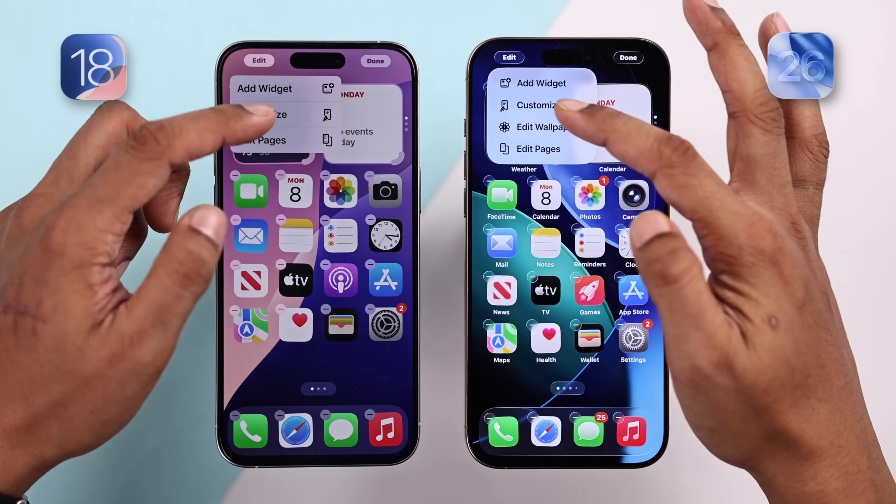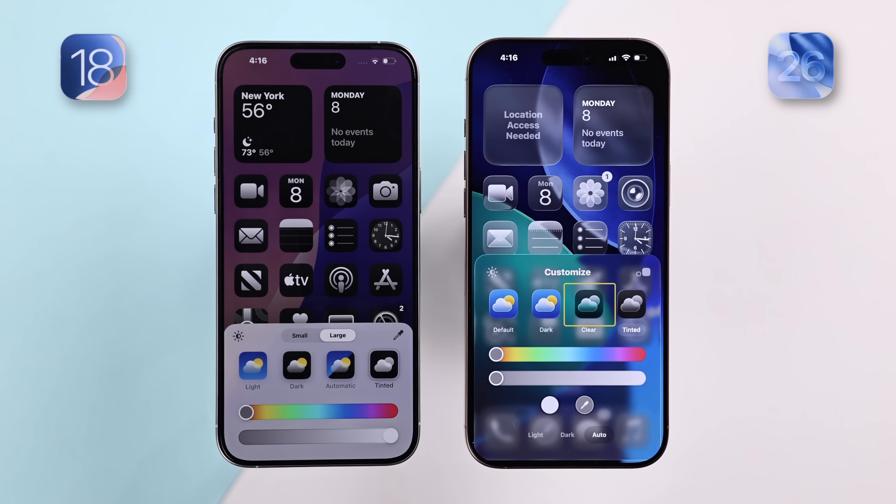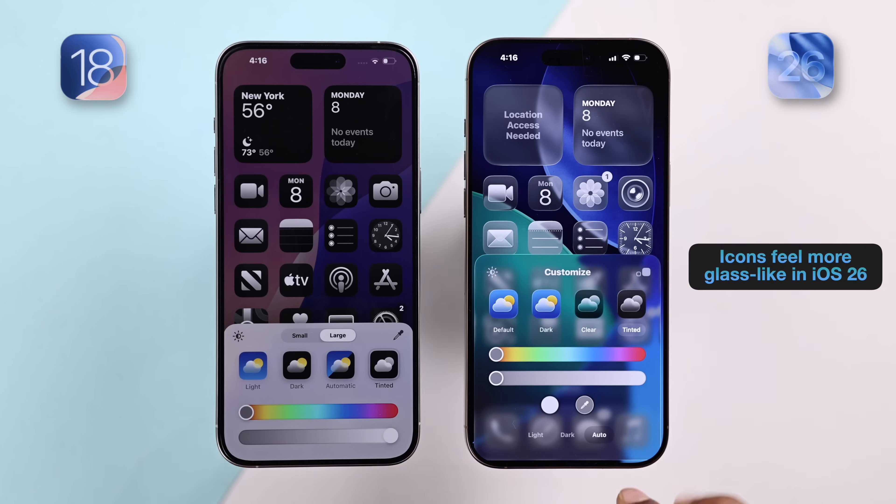Now let's try customizing the icons and apply the liquid glass. There's a new clear option, and also tinted just like iOS 18. But the one on iOS 26 is far different — it looks just like real glass.